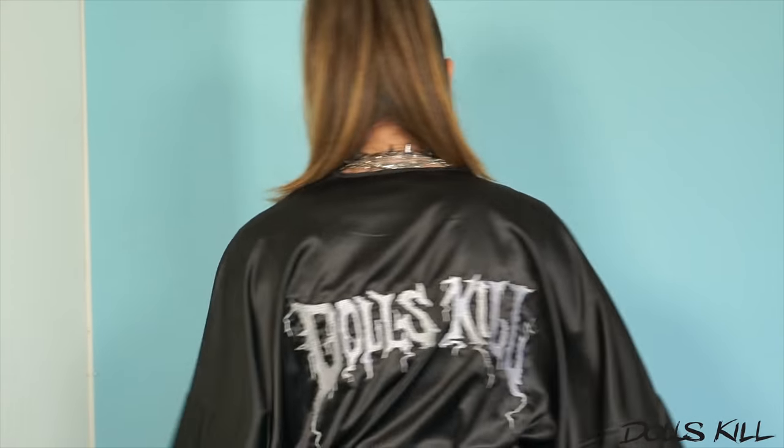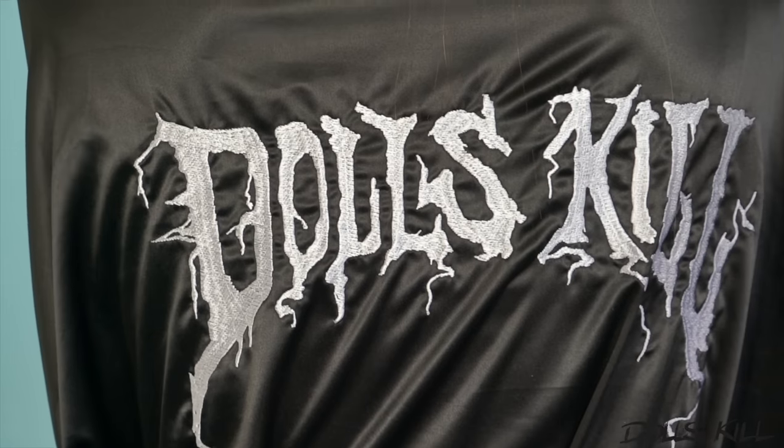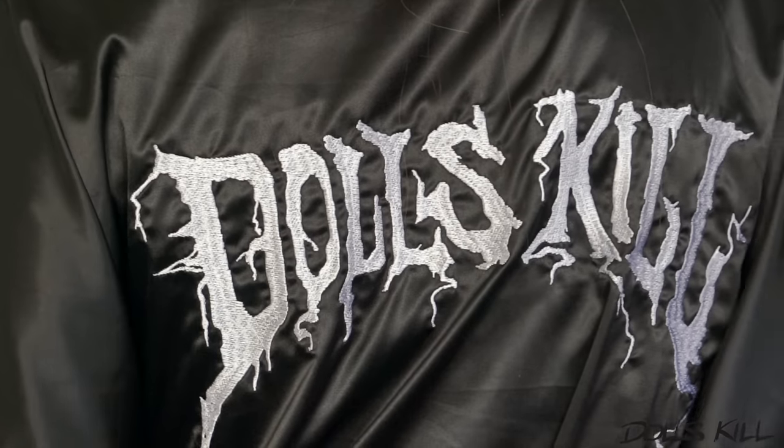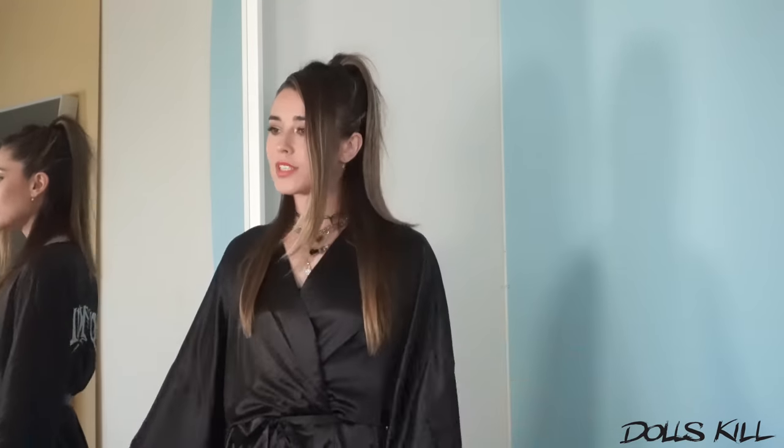You guys get to dress me. But for now, just sit back, relax, have some coffee because we're going to put on some edgy babe clothes. Starting with this amazing Dolls Kill robe. I actually love the Dolls Kill logo — it's so badass looking. Just a basic satin robe. Can never go wrong. And it also has leg slits. Dolls Kill just had to put a little cherry on top, as usual.